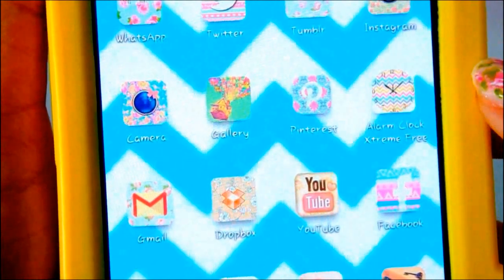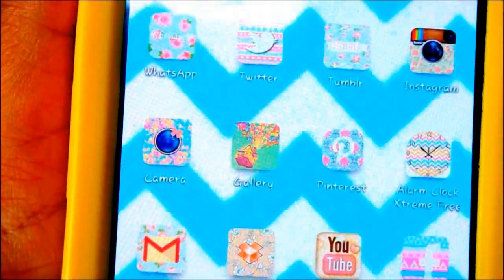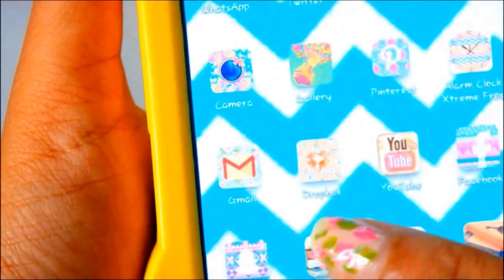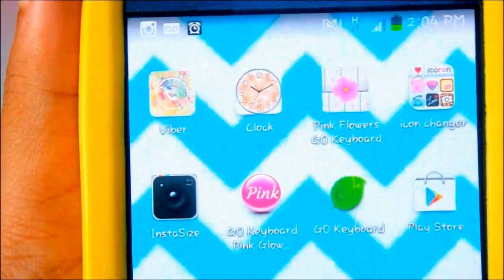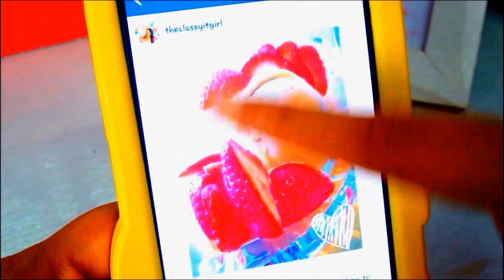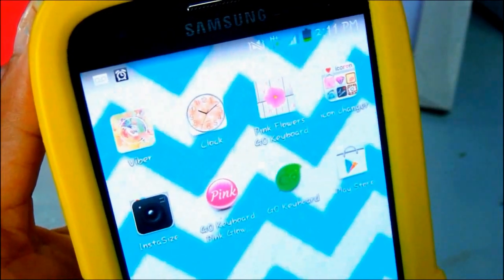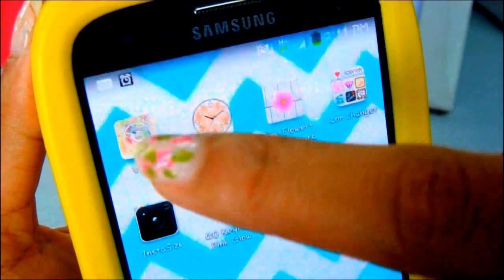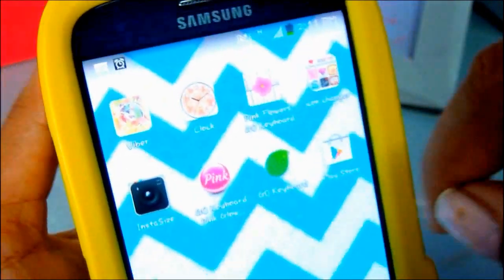The rest of my icons are normal: I have an alarm clock, Instagram, Tumblr, Twitter, and Pinterest because I pin all my DIYs there and check how they're doing. I also have Gallery, my Camera, and Gmail. I have the Play Store, and InstaSize, which automatically resizes your picture so it's suitable for Instagram — you can capture the entire picture with a white border rather than just a fraction of it. Then I have Vyro, which lets you call anywhere in the world for free over Wi-Fi or internet. I'd recommend switching to Wi-Fi so it doesn't run down your data. So that's basically what was on my phone — I know it's very boring, but that's life.